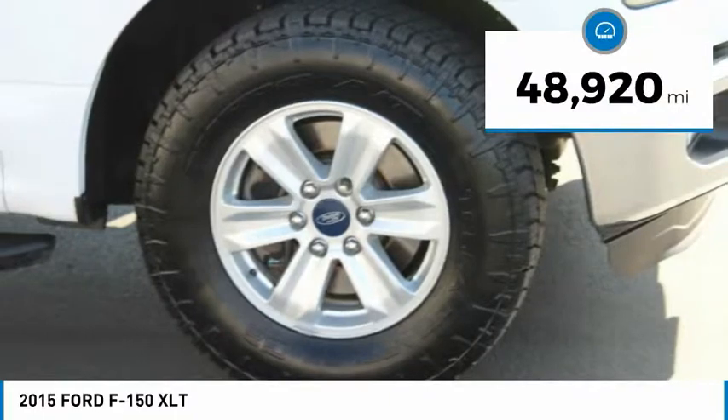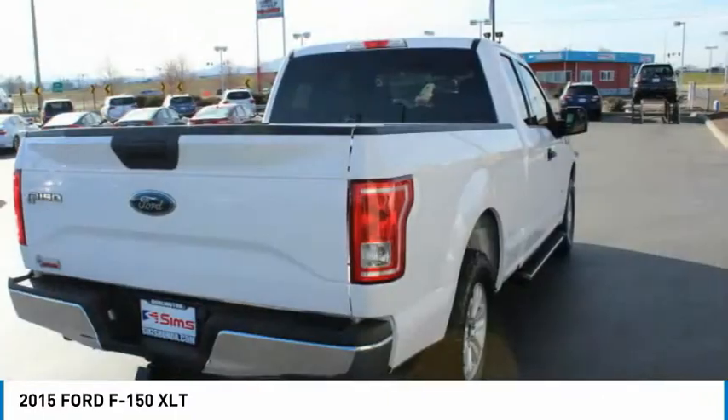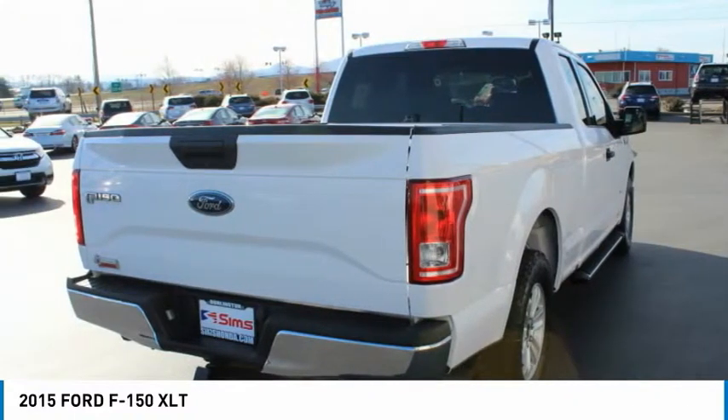This vehicle has less than 50,000 miles. Take this vehicle for a spin and see why so many shoppers are now proud owners.